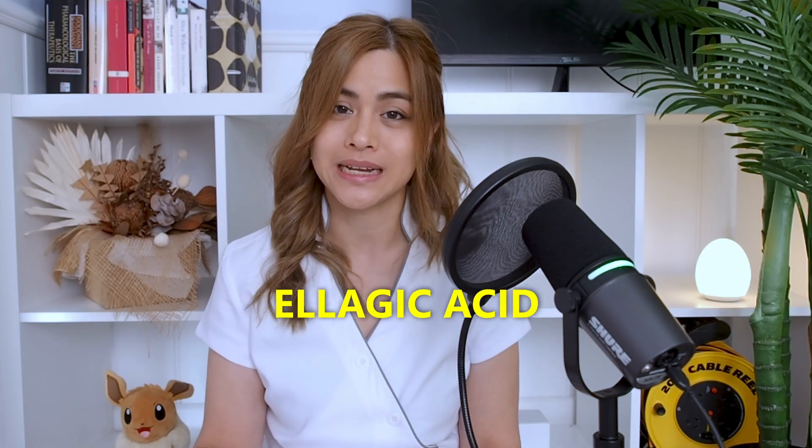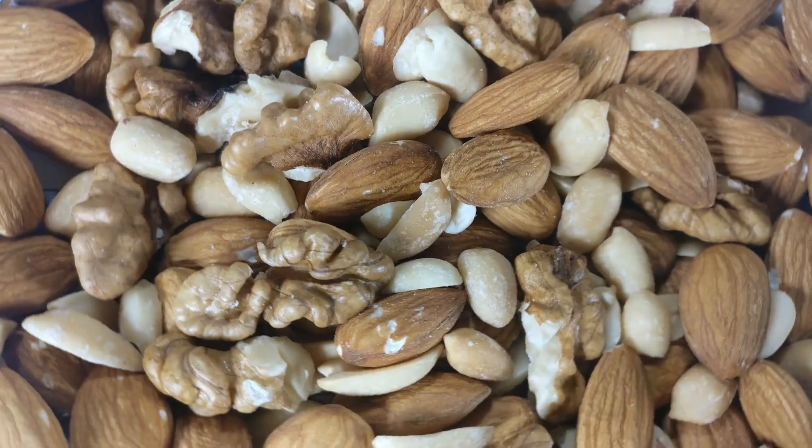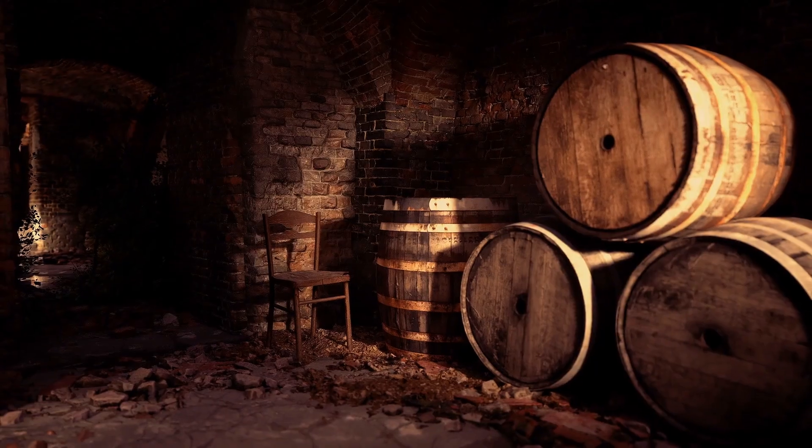You can't get urolithin A directly from foods, but it can be made from foods rich in ellagic tannins and ellagic acid. These foods include pomegranates, nuts such as walnuts and almonds, berries, and oak-aged wines and spirits. Since some of us can't produce urolithin A, you may prefer to get it in supplement form.